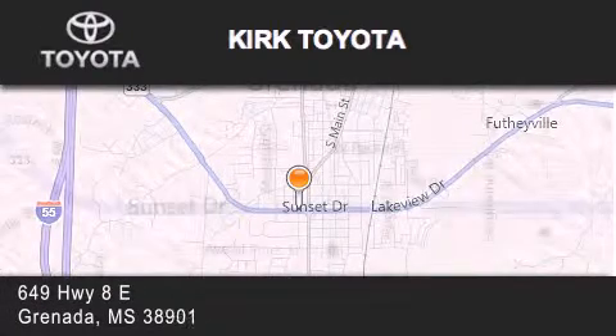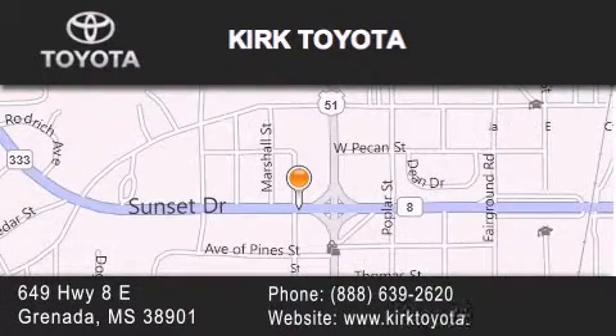If you have any questions, please visit our website, give us a call, or stop by our dealership. We are located at 649 Highway 8 East in Granada.